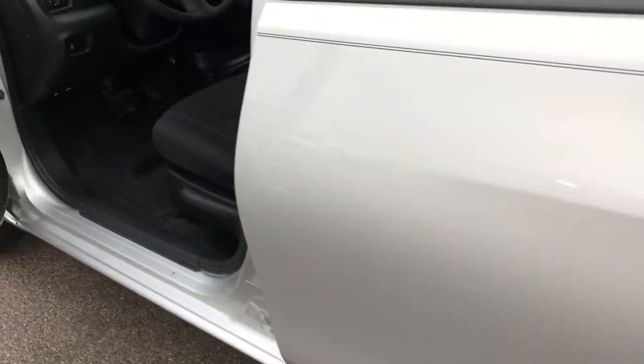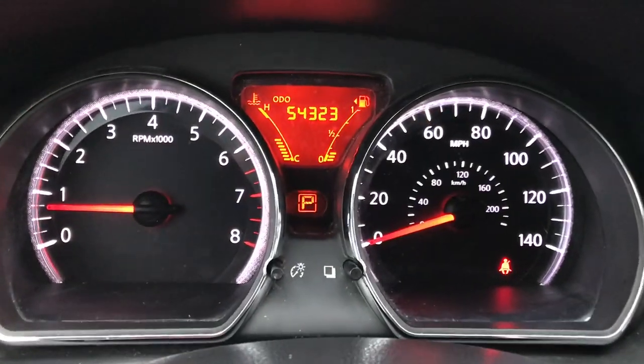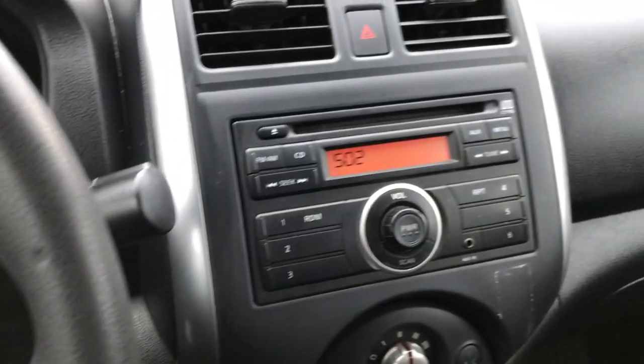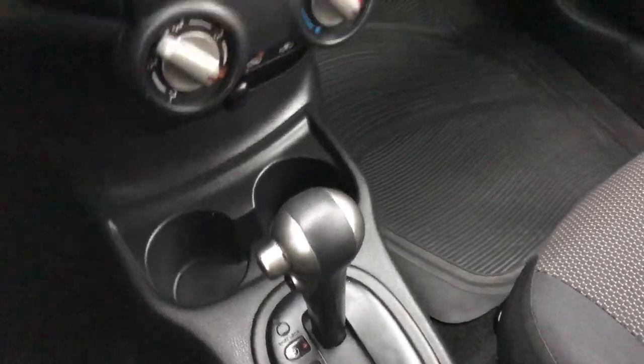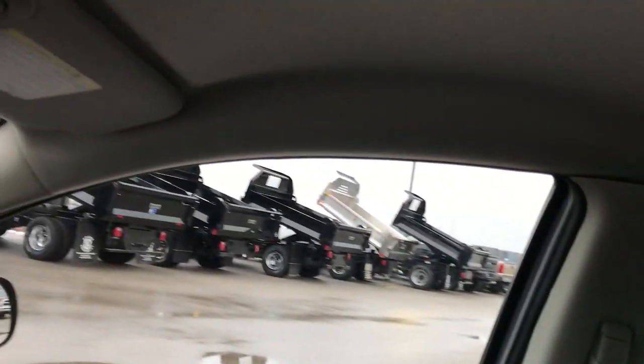As we go inside, the SV package gives you the black cloth interior. There are no rips or tears on these seats. It does have side curtain airbags. Inside the car it reads 4,323 miles. It has a CD player and an automatic CVT transmission. The passenger seat is very clean as well — no rips or tears, and the headliner doesn't have any rips or tears either.